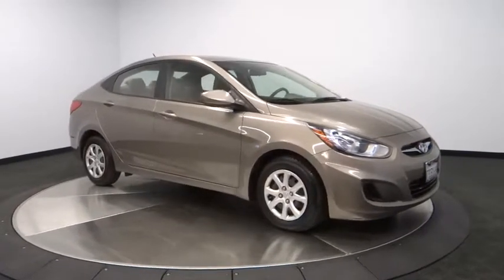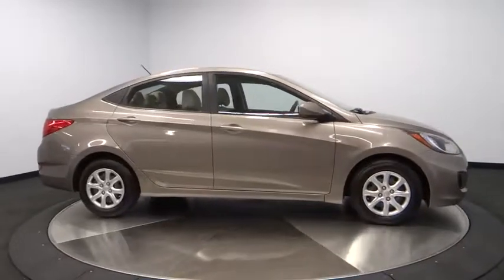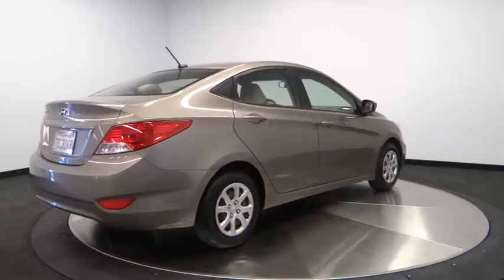The 2013 Accent. Designed to keep you moving and leave boredom behind, the Hyundai Accent is affordable, fuel-efficient, and safe. A winning combination. This vehicle has less than 45,000 miles.